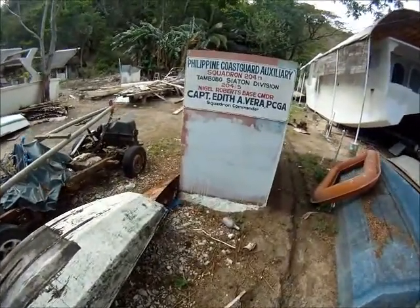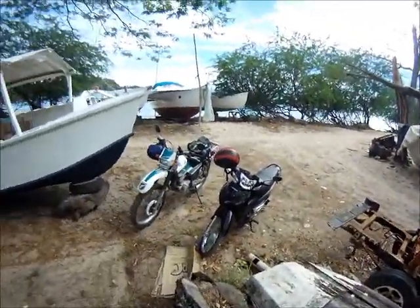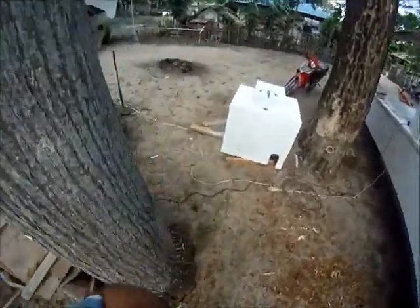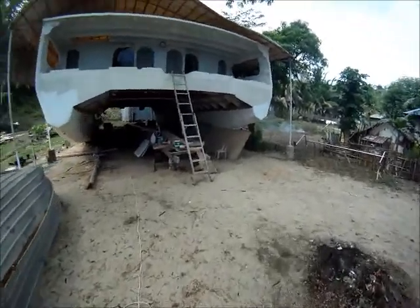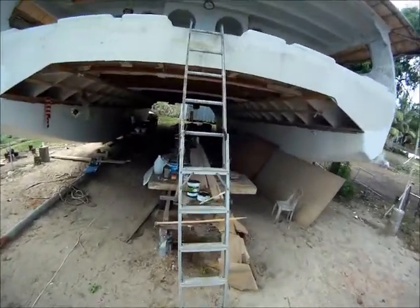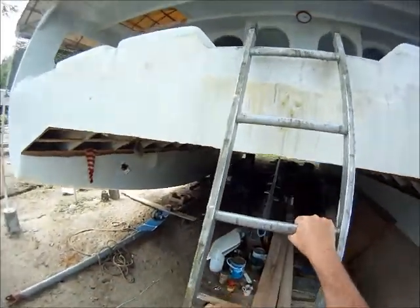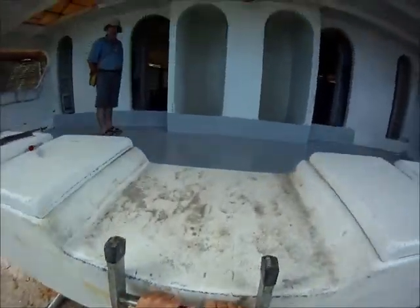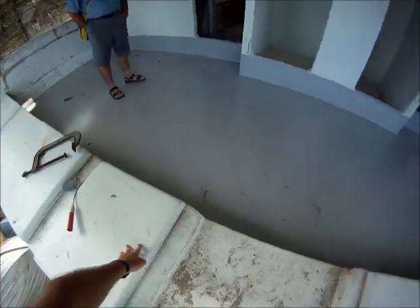We're at a place here called Tombobo Bay, bottom of Negros — beautiful area. I just met a guy, Nigel, who sort of owns a rural resort place. He said come round and have a look; he's a boat builder, been building these catamarans here. We heard they were pretty impressive, so we thought we'd come have a look. What do you reckon, Ellen?